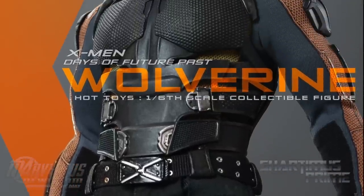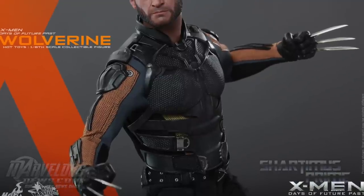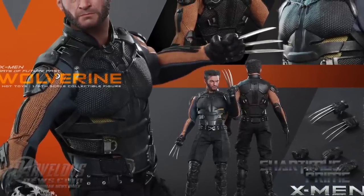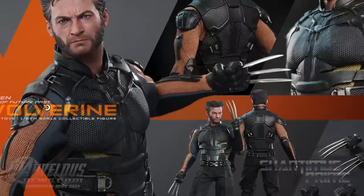I wonder if he's gonna come with a dynamic stand — it doesn't really say he's going to, but that would be cool if that was like a standard issue thing. Anyway, let me know what you guys think: are you going to pick this figure up, and what is your favorite Wolverine look of all time out of all the movies? Alright, I'll catch you guys later, peace.